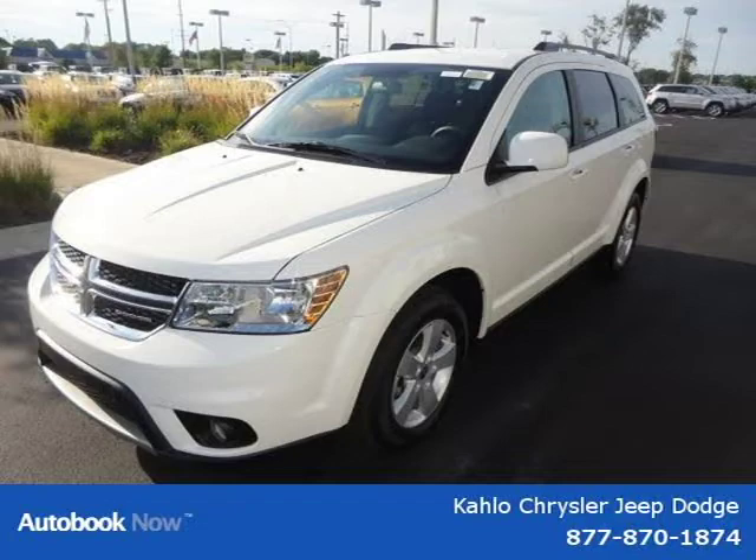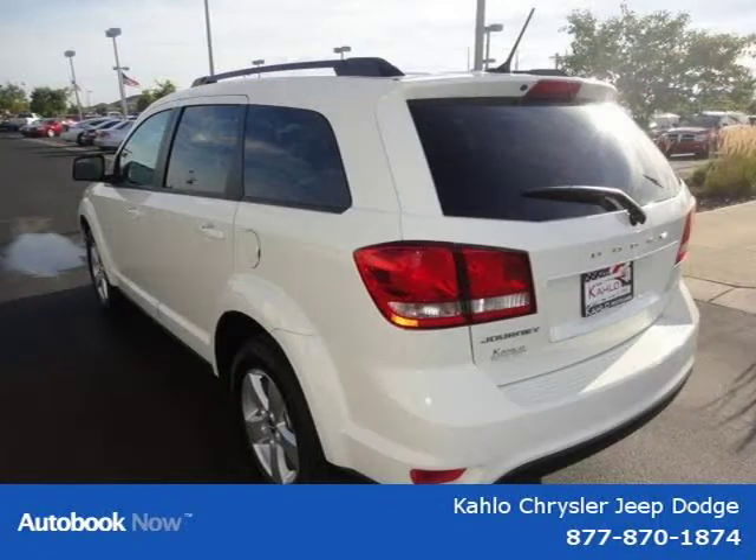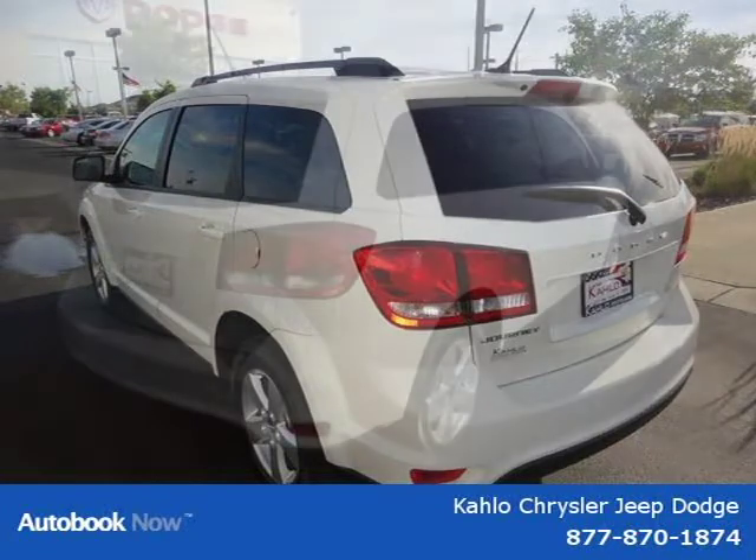This 2012 Dodge Journey is located in Noblesville, Indiana and had 5 miles on it. This has a beautiful white exterior paint color which is complemented by a interior color.